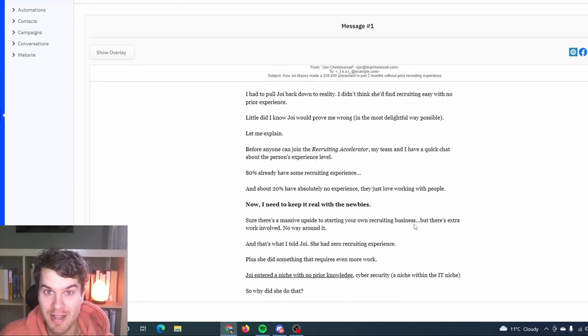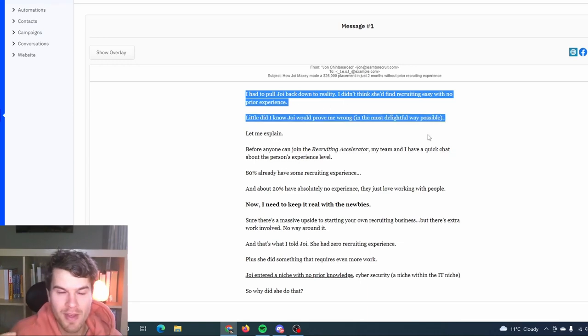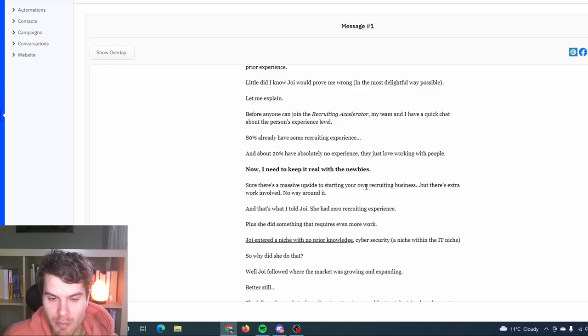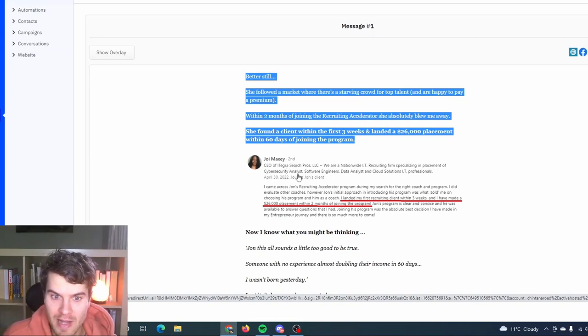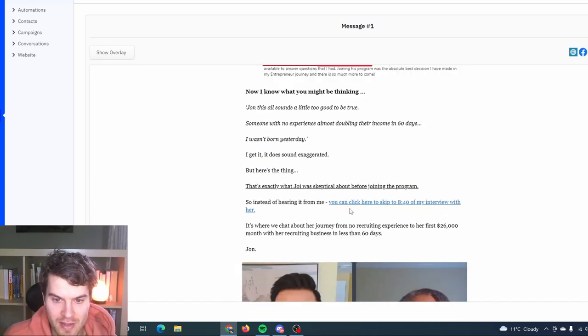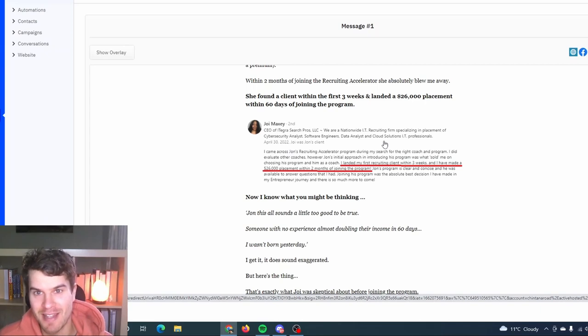To recap the social proof case study template: hook them with a contradictory, foreshadowing open — like 'little did I know they'd prove me wrong in the most delightful way possible.' Be real about who joins the program, set some expectations, give them a mini payoff, show solid proof like a LinkedIn recommendation. Highlight the proof so it's not an eyesore, restate the objection, show empathy, then transition into your interview and give them the exact timestamp. You can have a lot of fun with this template.